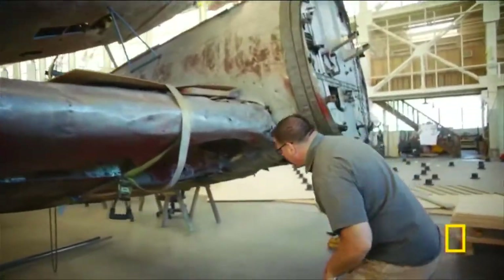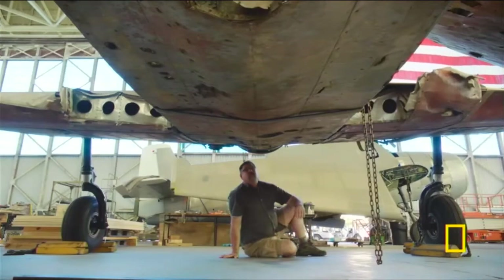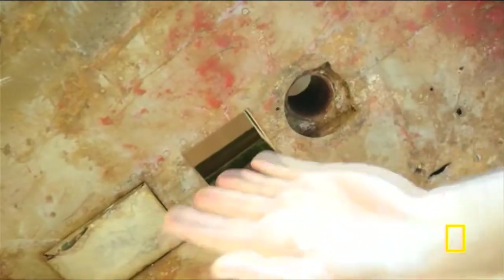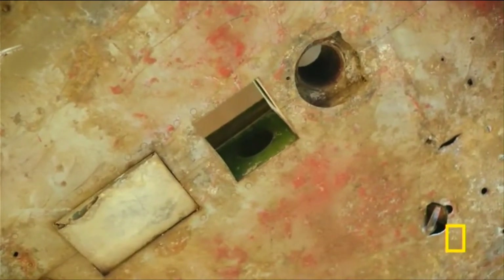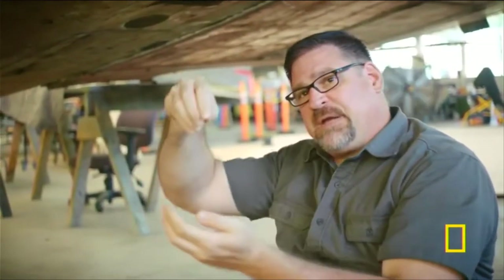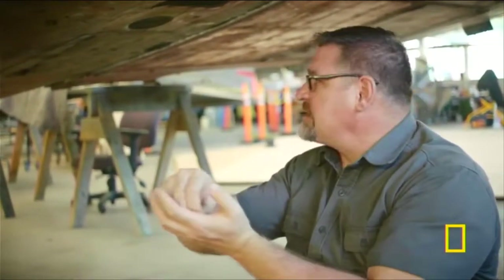Down underneath, I'm hoping to find the shackles. In here are the mechanisms for where the torpedo was slung or the bombs were hung. It could carry a massive naval artillery shell that was designed as an armor-piercing bomb to pierce through the battleship's decks.